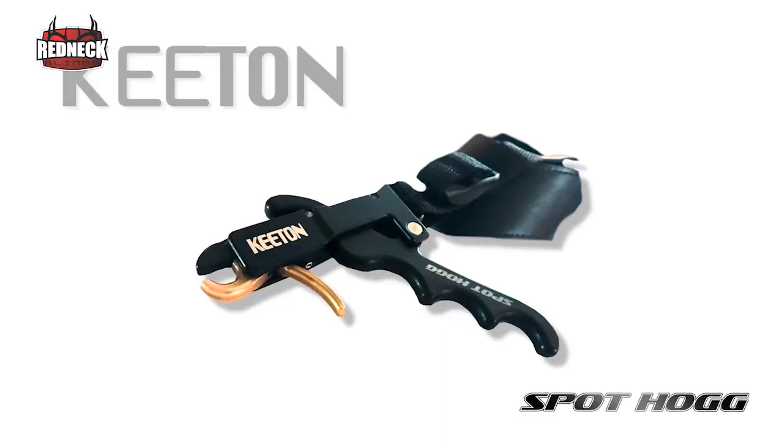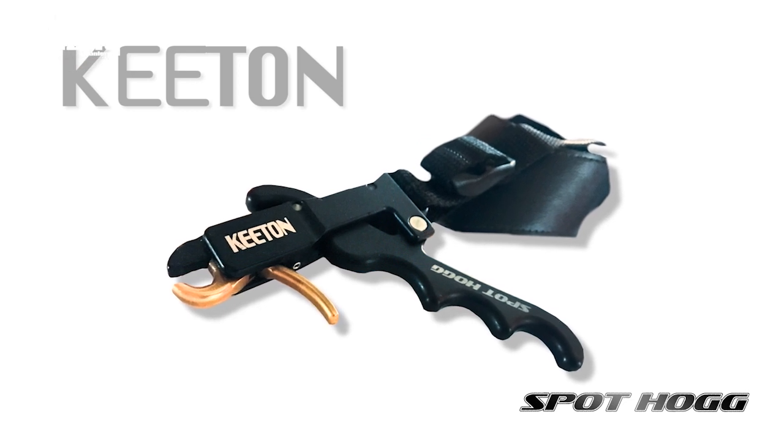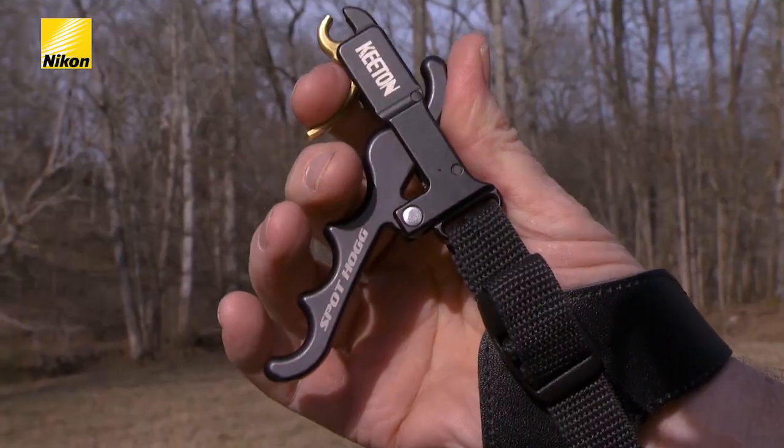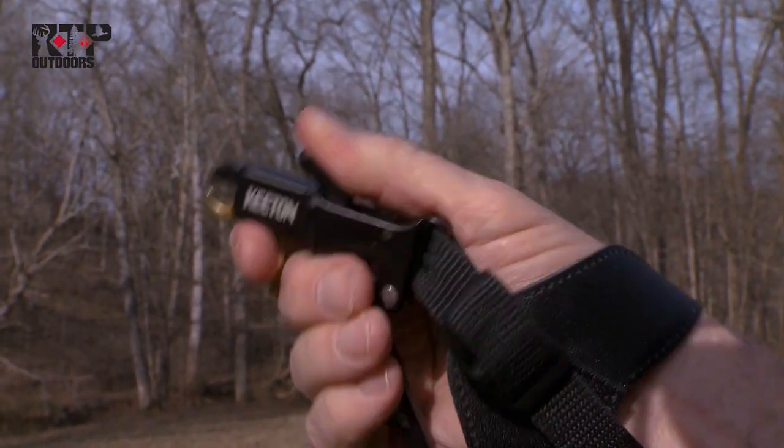My name is Randy Ulmer. An old hunting buddy of mine named Gary Keaton designed a new release aid called the Keaton release aid, made by Spot Hog. What makes this release aid so unique is that it combines all the positive attributes of a T-handle or handheld style release aid with all the positive attributes of an index finger or wrist strap release aid. There are three things this release aid does that most can't: it allows you to pull more weight — very important for young or female shooters — it allows you to hold back for a longer period of time, and most importantly it allows you to use the same release aid shot several different ways while maintaining the same impact point.